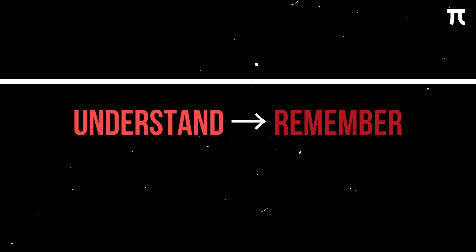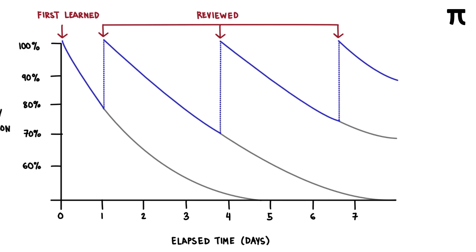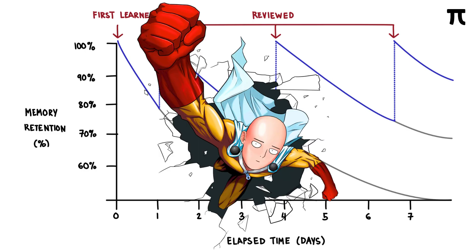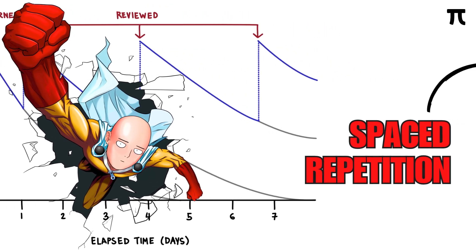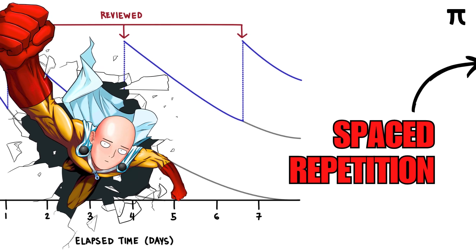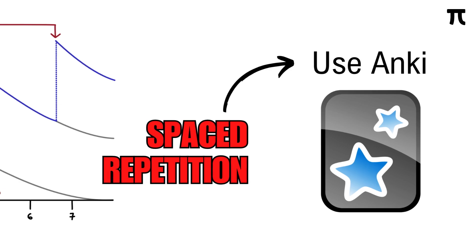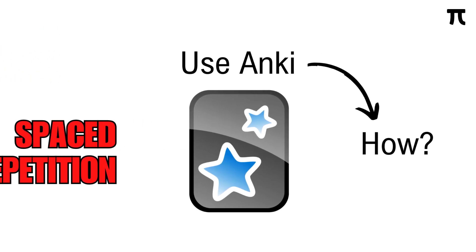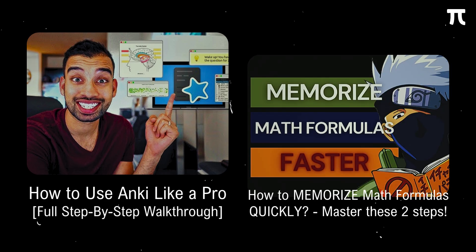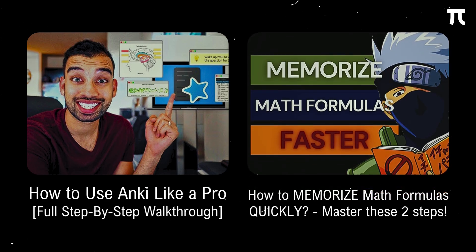After understanding a concept, the next thing to do is to remember it. We first talk about the forgetting curve by Hermann Ebbinghaus, which shows how we forget certain information over time if we do not attempt to retain it. To combat this, we use spaced repetition — a study method where we review certain information just as we are about to forget it. The easiest way is to use online flashcards, specifically Anki. I suggest checking out the video by MD Journey titled How to Use Anki Like a Pro, as well as my video on how to memorize math formulas quickly.